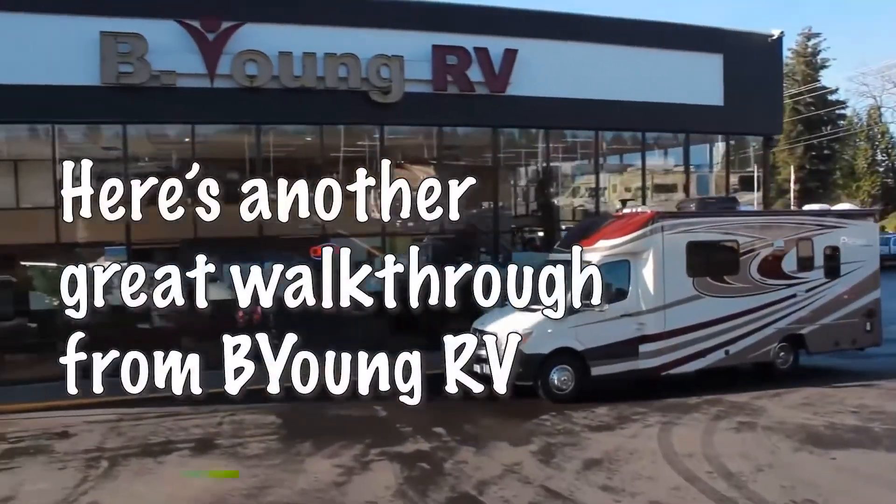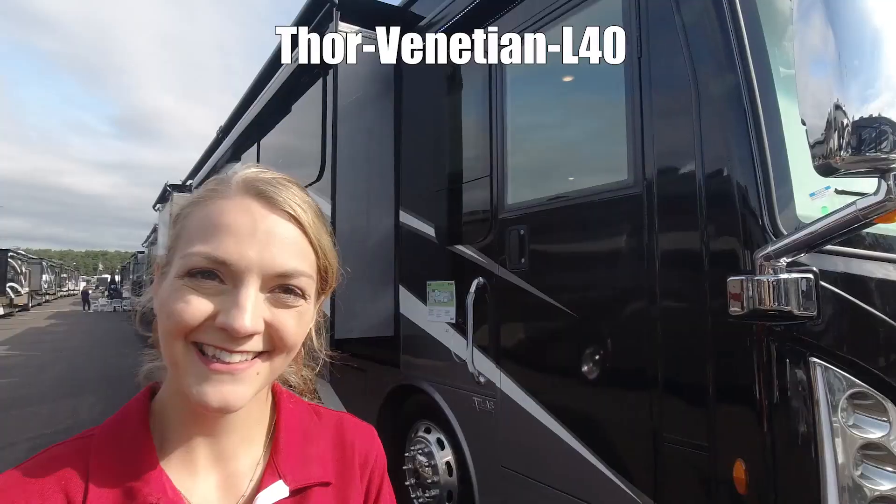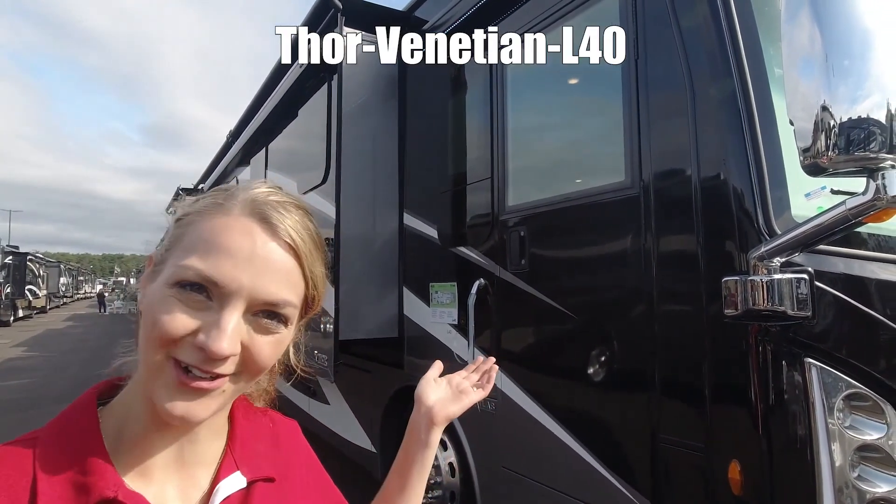Here's a short highlight video from Be Young RV. Be young. Have fun. Hi, I'm Danica and today I'm going to show you the Thor Venetian L40.